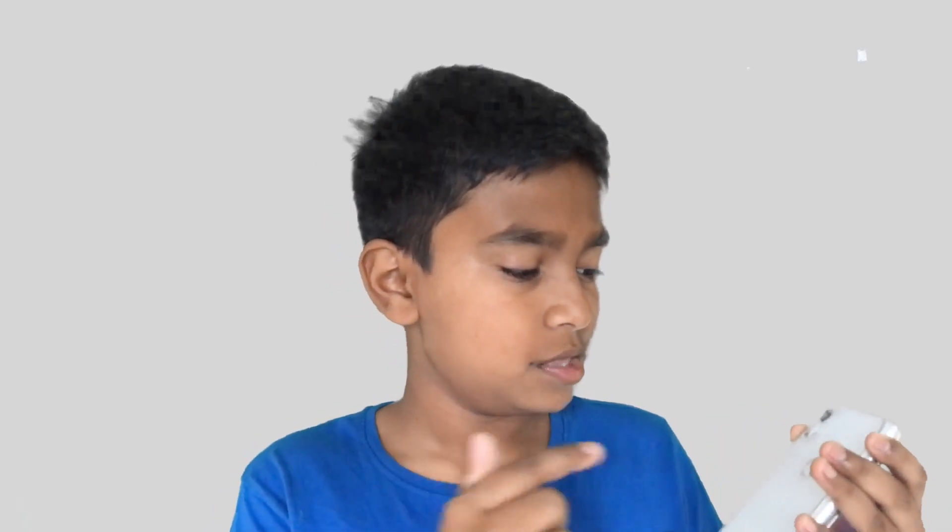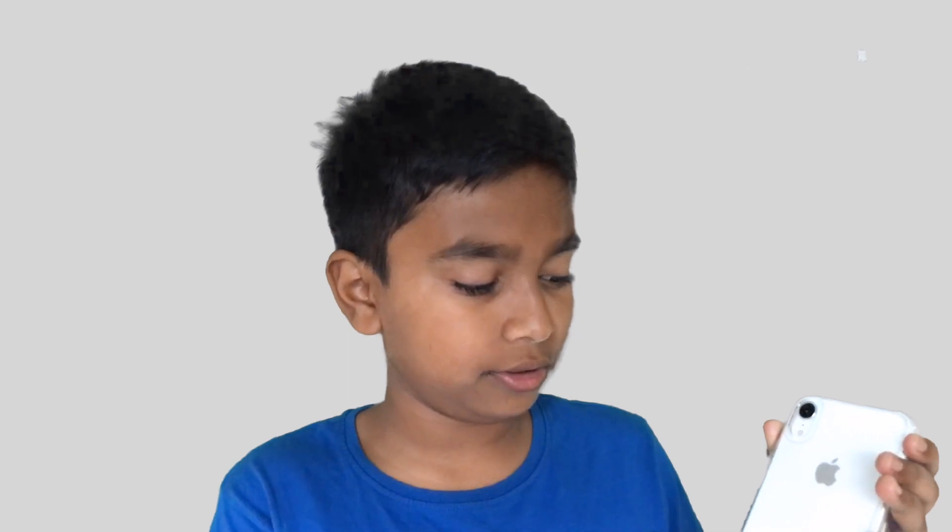In terms of design, I think they could have improved a little bit by removing the Apple logo and the iPhone text on the back. I just feel that would have looked really seamless and nice with the white color — they should have removed the Apple logo and the iPhone text. But that's just my opinion.